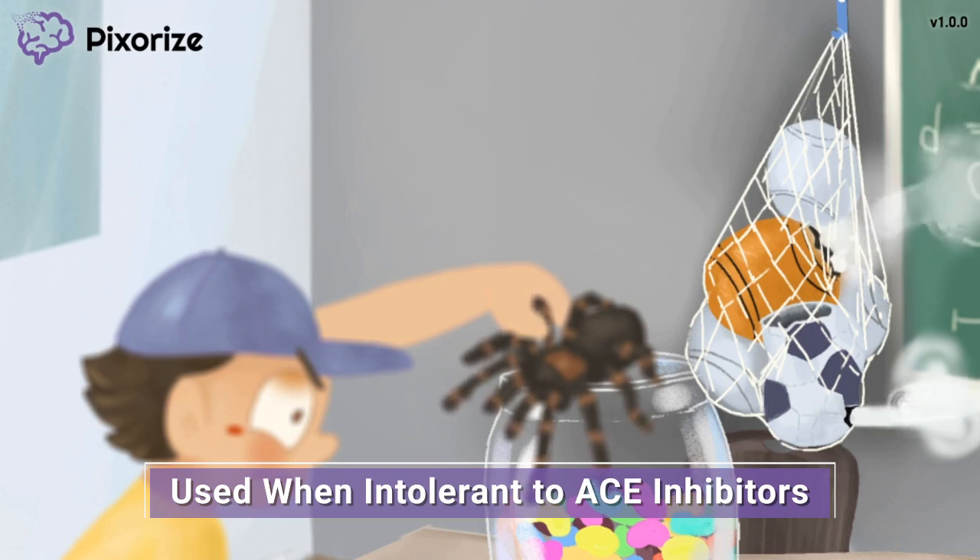So why might we need ARBs then? If you recall from our other videos, ACE inhibitors also have many side effects. These include the development of a dry cough and angioedema due to bradykinin buildup. In stark contrast, ARBs do not increase bradykinin levels, so they do not typically lead to cough or angioedema. As a result, ARBs are used to treat hypertension in patients who cannot tolerate ACE inhibitors due to their side effects.